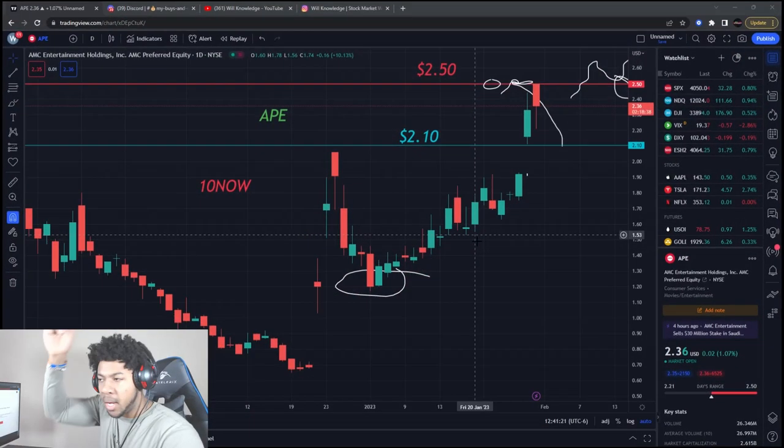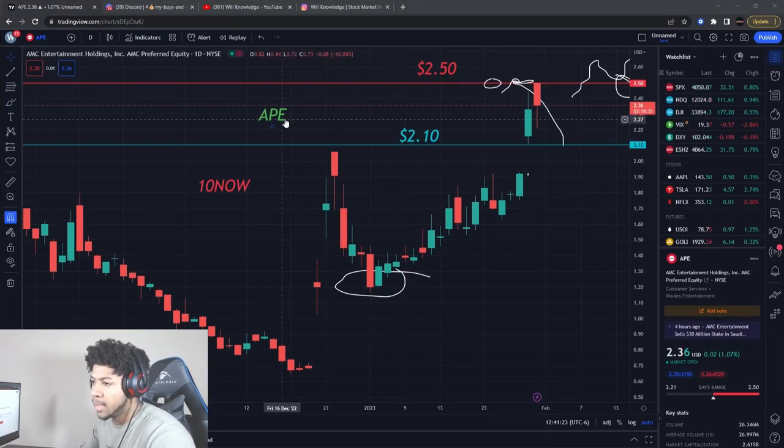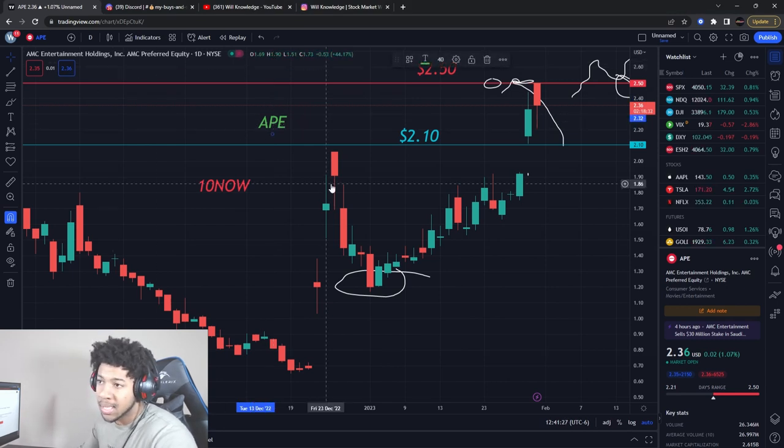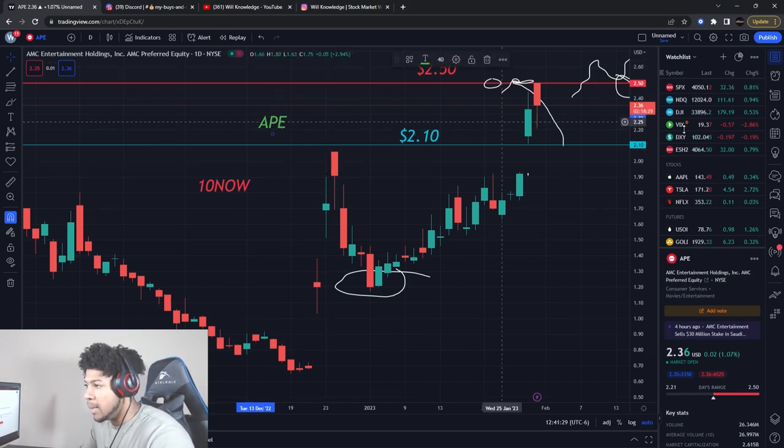Bum, bam, back, pal with another video. We're going to be talking about APE, ticker symbol APE for AMC Entertainment Holdings, the AMC Preferred Equity, APE.